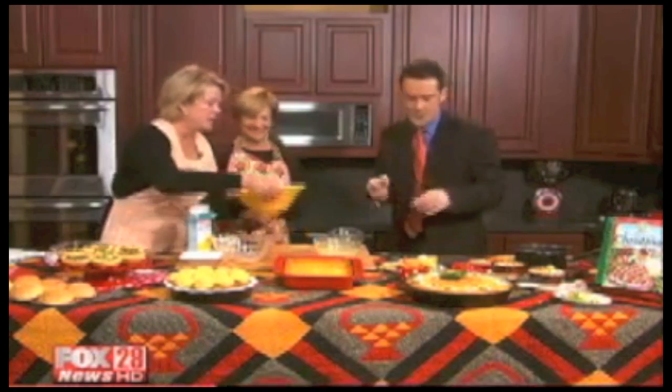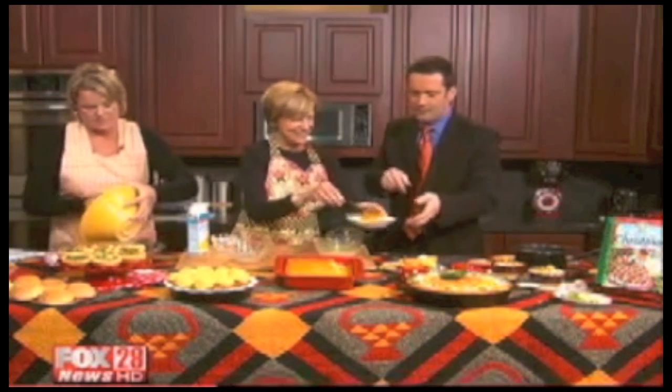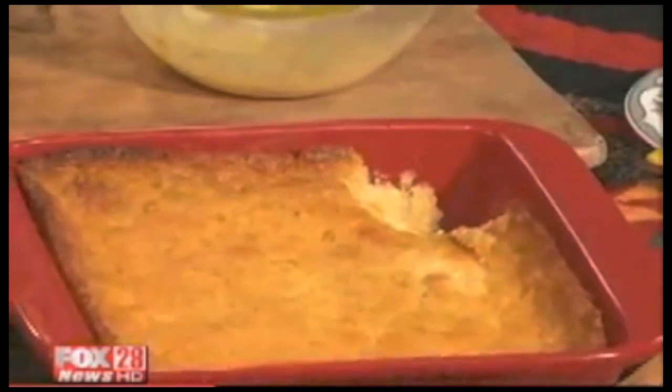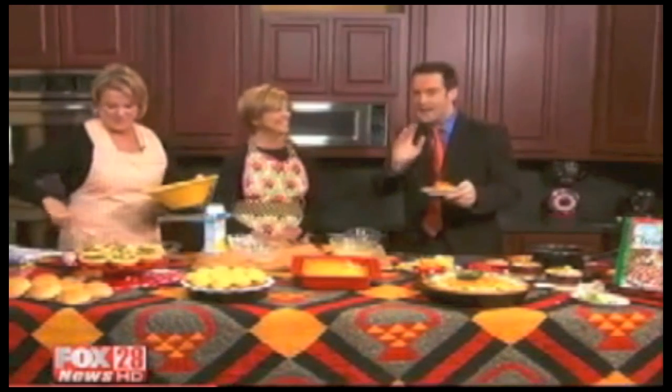Why don't you try the corn pudding? I'll go ahead and pour that. If you'd like to help Pete scoop that up. I like the corners — do you? The corners are good. Then you get that little extra bit of crunchiness there. Ladies, would you mind sticking around a little bit? We'd be happy to. Oh my gosh, amazing. That's incredible — along with that chili, I'll tell you what. I know Lisa's over there and she wants to get in on this.